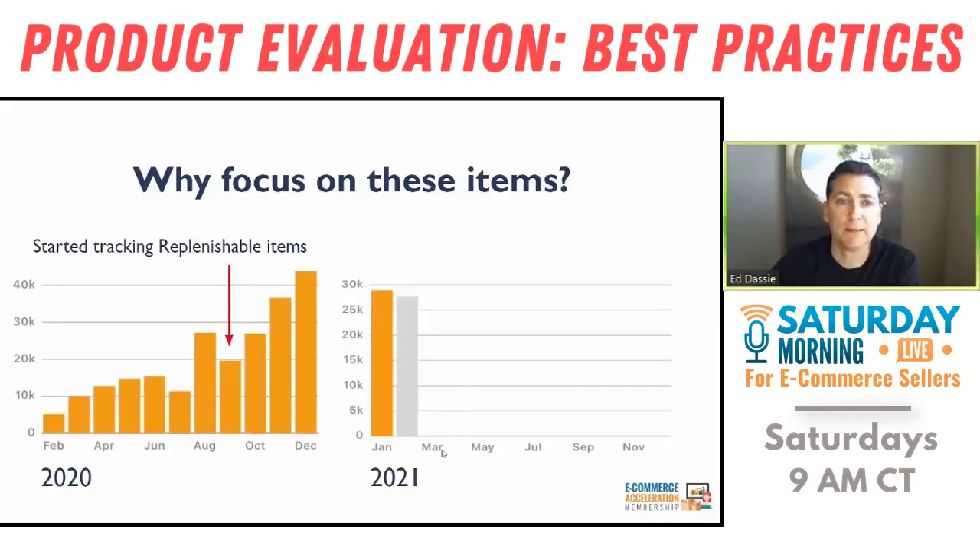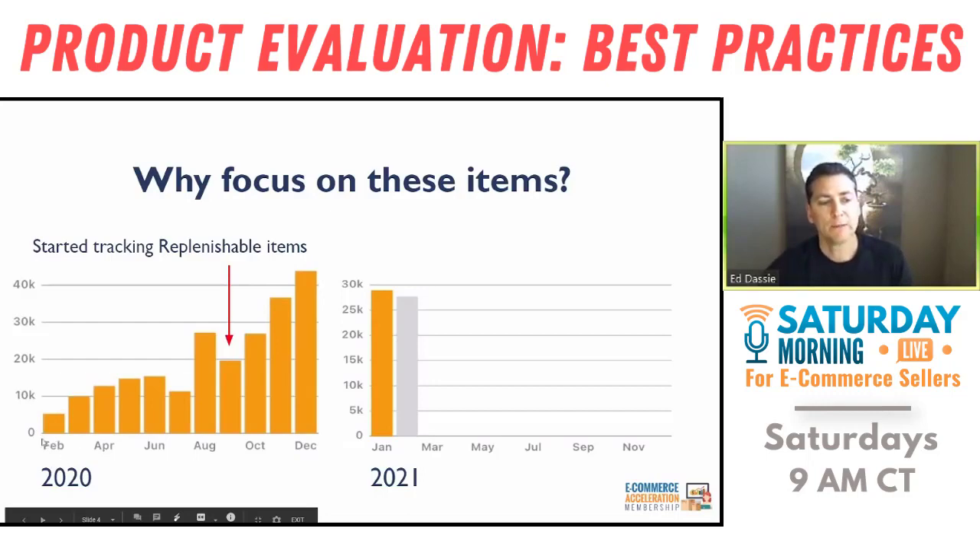I focus on these items because of what they've done for us over the last year. You can see this is 2020 — we started around here and COVID hit about right here in March. We were doing okay, ramping up OA sourcing with leads lists, and you can see it was going up. Then this big expansion right here was because I turned on a repricer, which almost tripled our sales — my little plug for repricers.